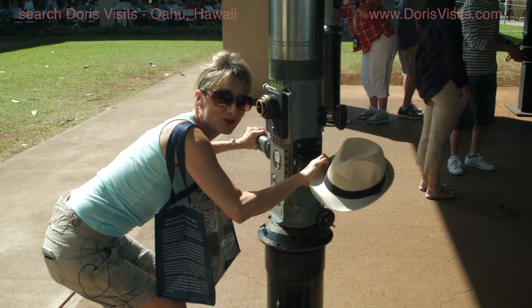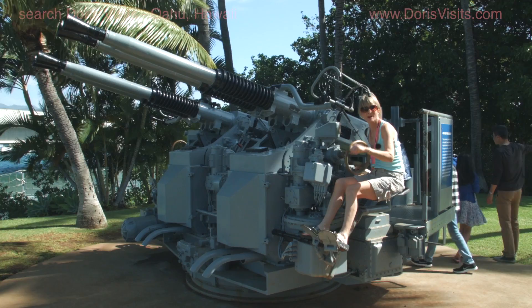I see no ships. It's amazing how crude the aiming mechanism is, but it obviously worked.